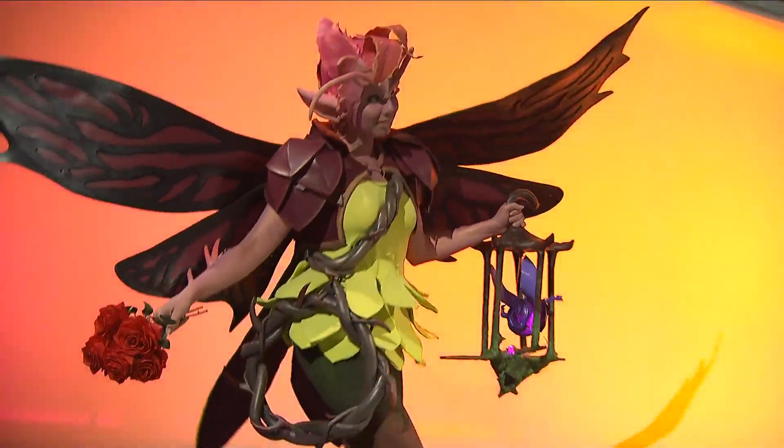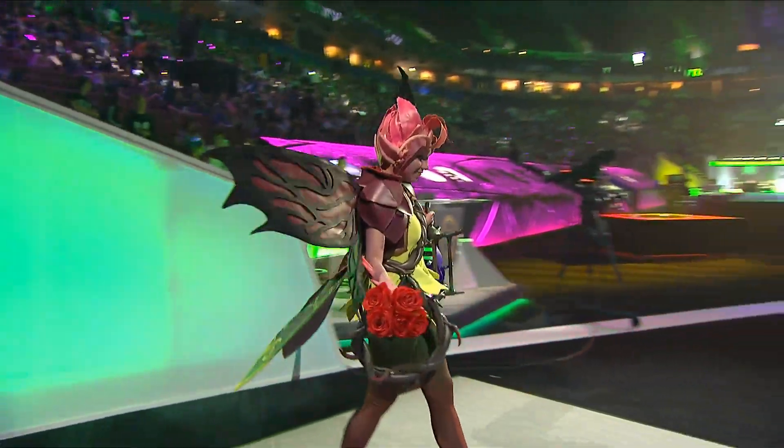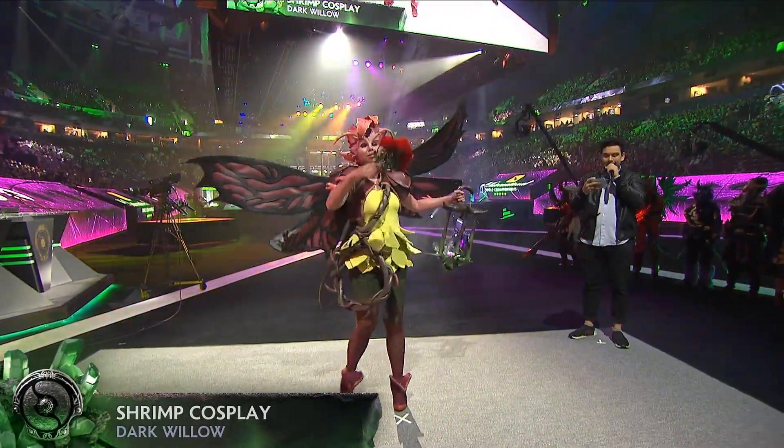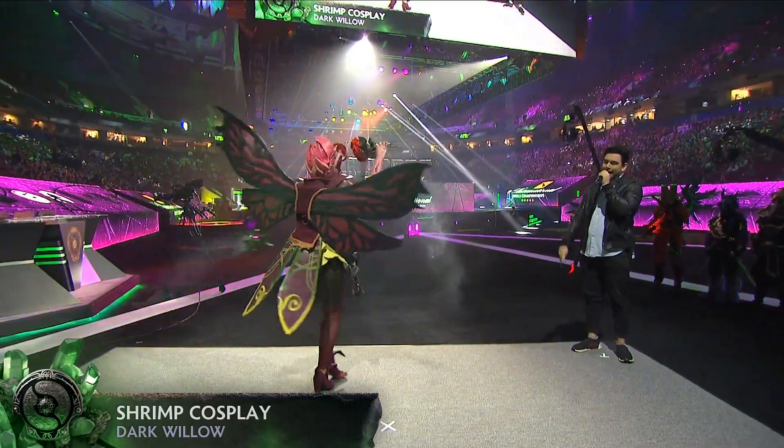Shrimp Cosplay — Dark Willow. It even includes a smoke machine in the lantern.